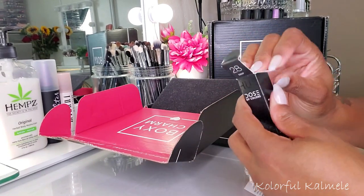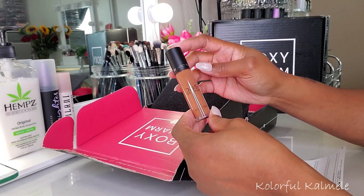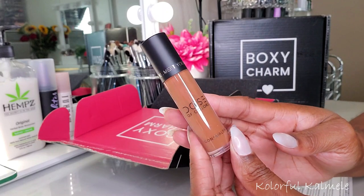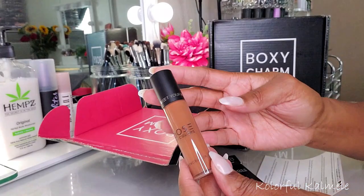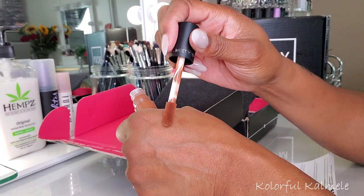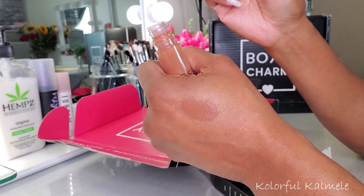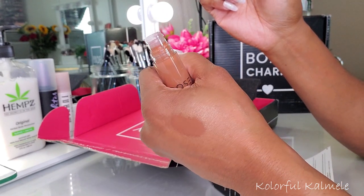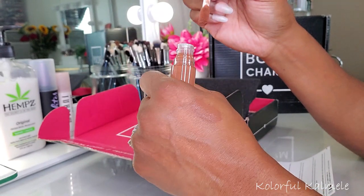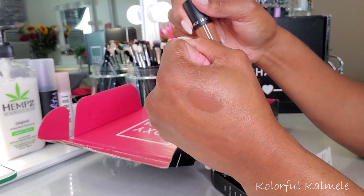I have shade 28 Deep. This looks darker than I thought it was going to be — it really does. So yeah, it is pretty dark. I'm thinking maybe I can use it to conceal dark circles underneath my foundation, but that is pretty dark, a lot darker than I go for concealer obviously. And it's even a little dark to use as a foundation.